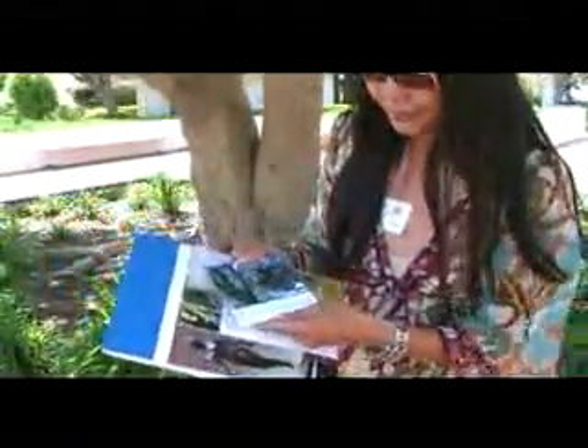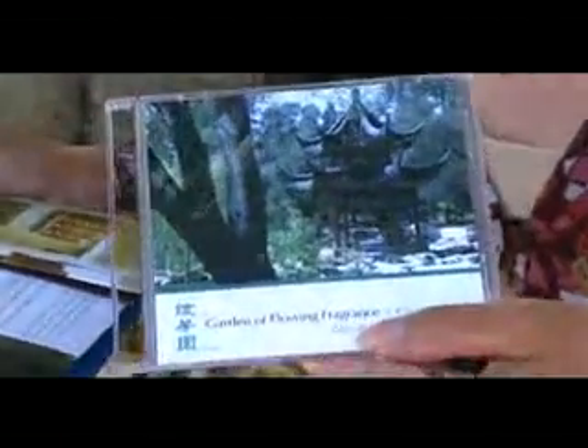This is the Garden of Flowing Fragrance. The garden is currently under construction — it opened to the public earlier this year in February — and when it finishes, it will be the largest Chinese garden outside of China, on over 12 acres. A 12-acre Chinese garden — imagine that! And here's the amazing part: it's such a huge property, absolutely gorgeous.